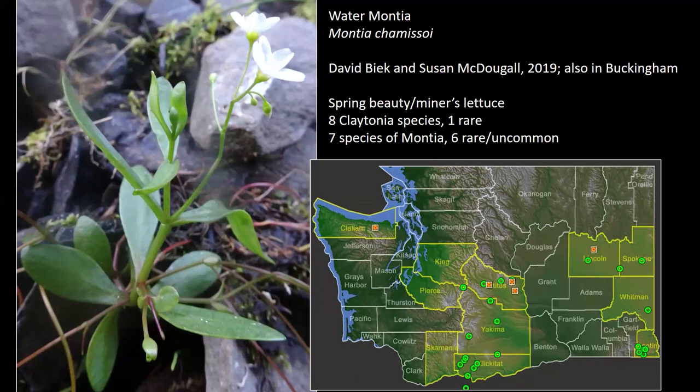Recently David Biek and Susan McDougal got a good photograph of one on the way up Hurricane Ridge. They emailed me and said they got a water Montia, so the next year I went up and photographed it. David Biek wrote the flora of Rainier and the flora of Mount Adams. He and Susan have found a lot of rare species since they retired to Sequim — they email me to say they've got something I need to look at. This one is right off Hurricane Ridge Road.